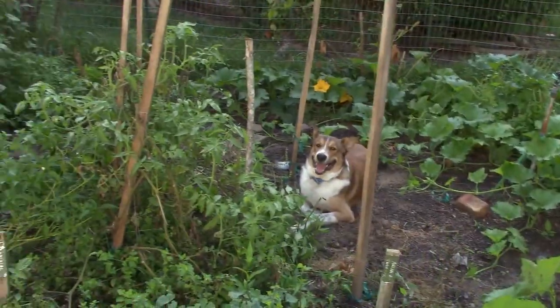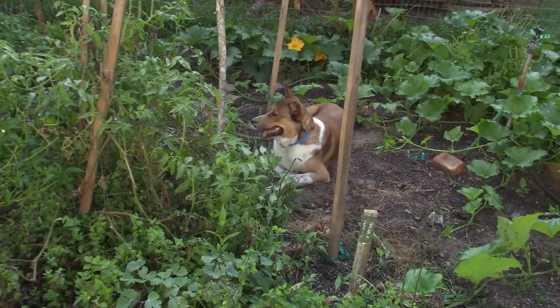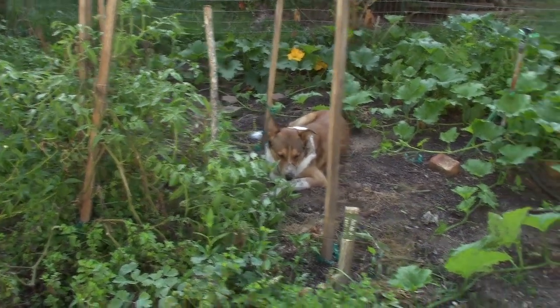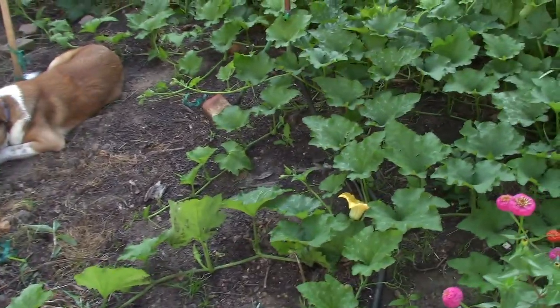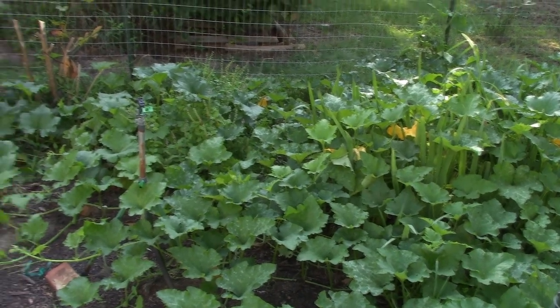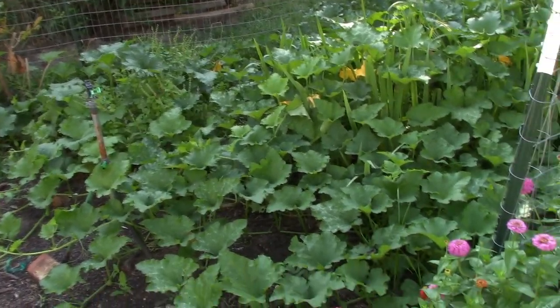Puppy dog. See what he did — he dug that hole in the garden, and now he's lying in it. I suppose that's cooler there than if he didn't dig the hole. It wasn't a big hole. And before you know it, this part of the garden is going to be fenced off, so I'm not going to worry about that too much. I'm getting a roll of fencing in the next day or two, and I'm going to finish fencing this.